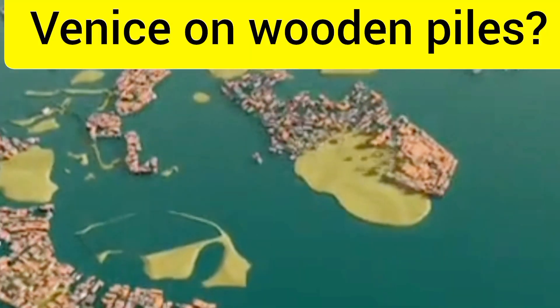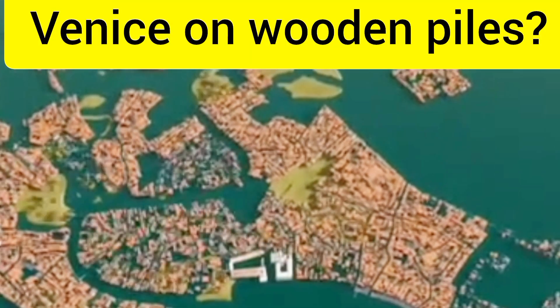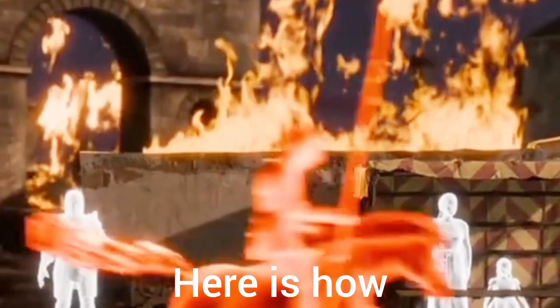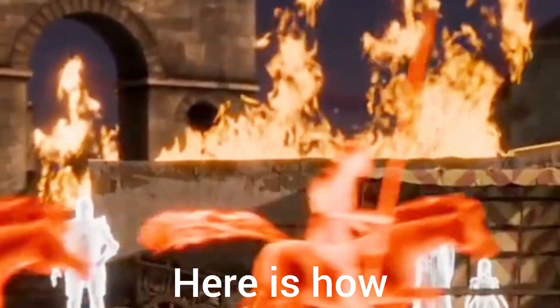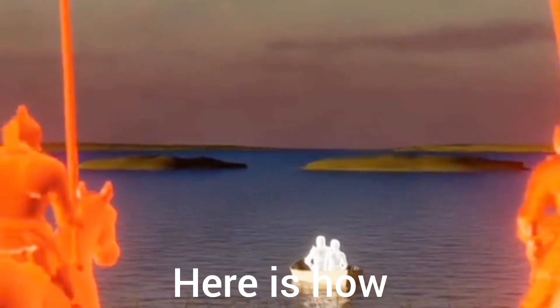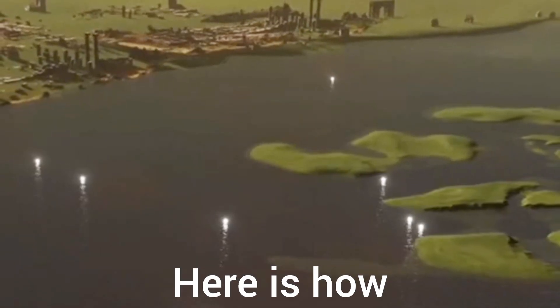I've always been curious about how the Venetians managed to build a city on water. In 452 AD, the Roman Empire was on the brink of collapse. To escape the chaos and the Huns, the Venetians fled by boat to the small islands near the coast.